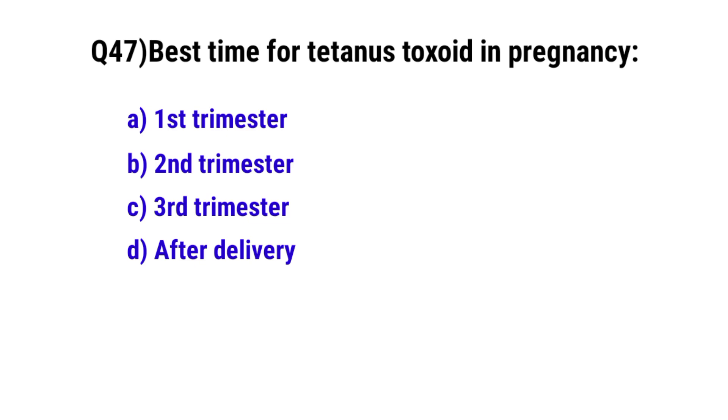Question number 47. Best time for tetanus toxoid in pregnancy? The correct option is B. Second trimester.